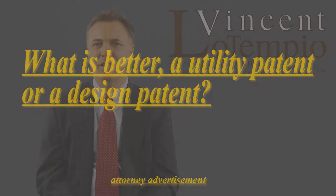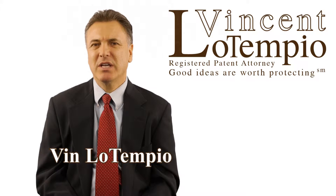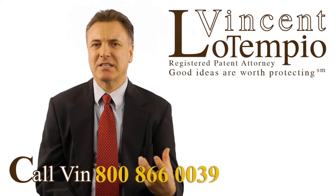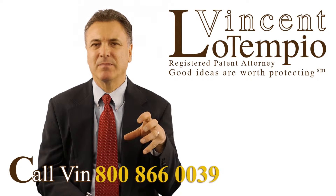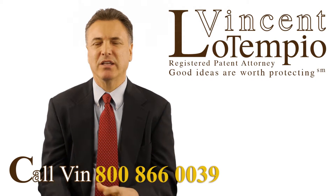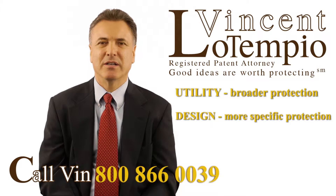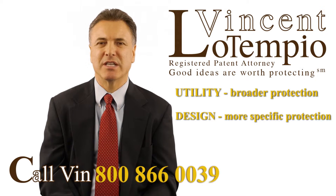The simple answer is utility is better than a design, but it's not always true. You could have a great design patent and stop somebody from making your invention. Now the utility — it's any way that you make it and it has that use, the utility of it. You can protect more broadly your invention. Where the design, it's that exact design, that look to it — that look of the bottle like we talked about before, the Coca-Cola bottle versus the 7-Up design.